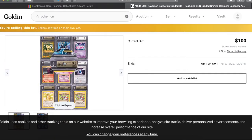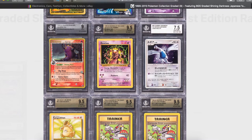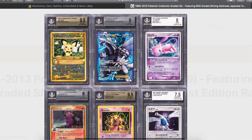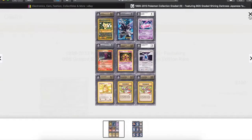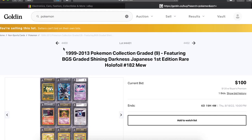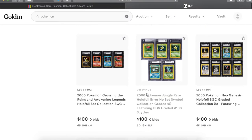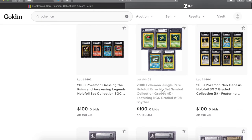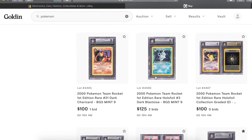Look at this one — those computer errors, that Kangaskhan, the Mewtwo, the Heracross. Pretty much all the rest of them except maybe the Lugia are all the highest graded in their tier with Beckett — they're the highest graded. Then you got a whole bunch of no-set-symbol error Jungle cards, holographics.